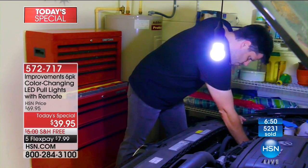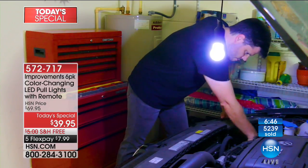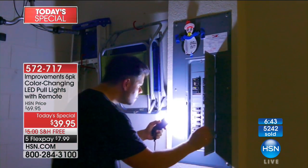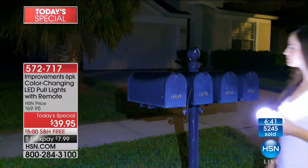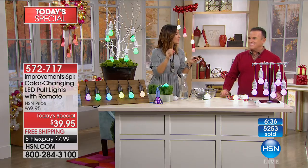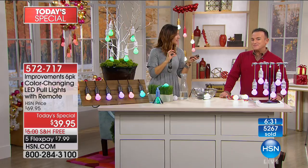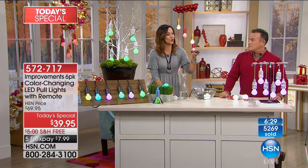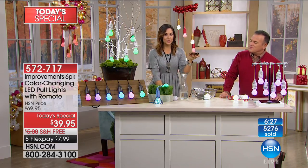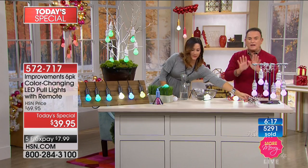It takes three AAA batteries per light, and because they're LED, they use less energy so the batteries last longer. If you were to go to a store and buy this, just the batteries alone would cost nearly as much. You're getting 18 batteries plus the remote battery. Since launching at midnight, there are already 5,300 of these ordered for the day - saving $30 per order, normally $69.95 and we're taking $30 off. That's a today's special.